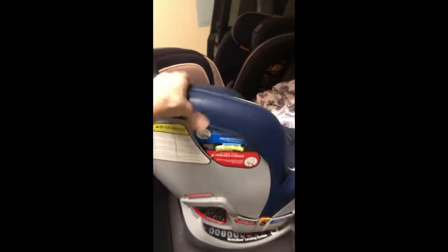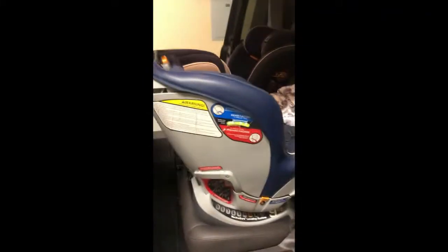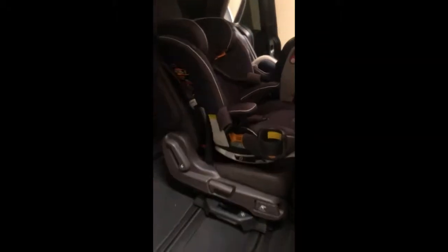On this side I've got a Chicco MyFit booster seat, so it has both the harness and the booster seat options. Because this child weighs more I couldn't use the latch, so this is installed using the seat belt.